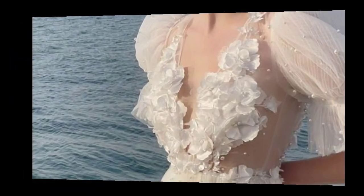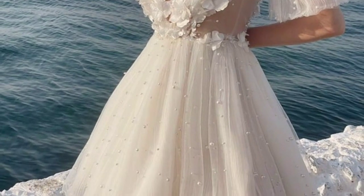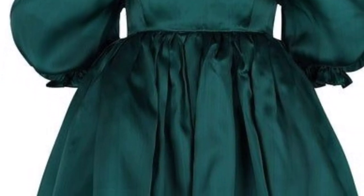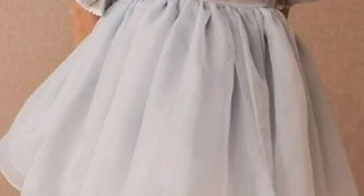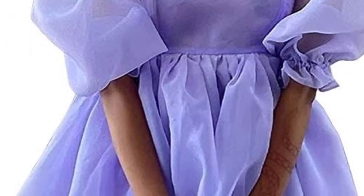For a stylish puff sleeve dress, consider a knee-length or A-line silhouette in a subtle floral pattern or a solid pastel color. Opt for a midi or maxi length for a more formal look. Experiment with different fabrics like linen or cotton for a casual feel, or satin and silk for a dressier vibe. Don't forget accessories — a belt and statement jewelry enhance the overall look.